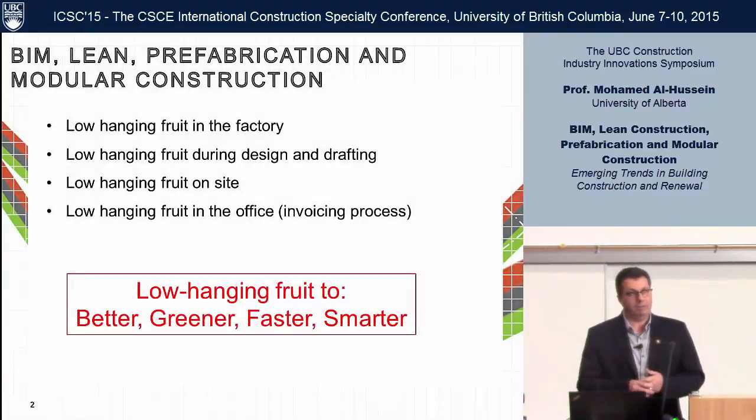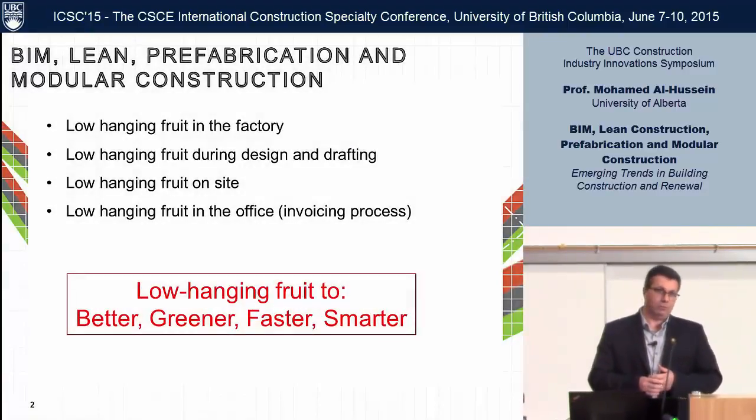I'll show you what I do. I go to the factories and work with this industry for probably almost 10 years now. There are lots of low-hanging fruit. When I walk into a factory, I tell them I'm going to increase your productivity by 50%. Dr. Mazerhi said you can't say that — it's dangerous to say you can improve efficiency by 50%. And I'll show you some of these low-hanging fruit that everybody can do.